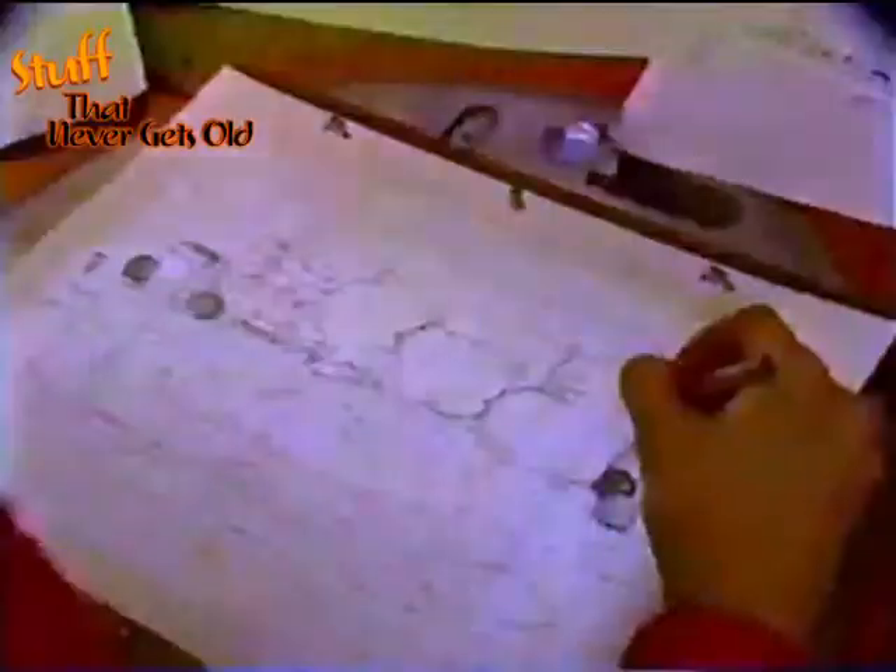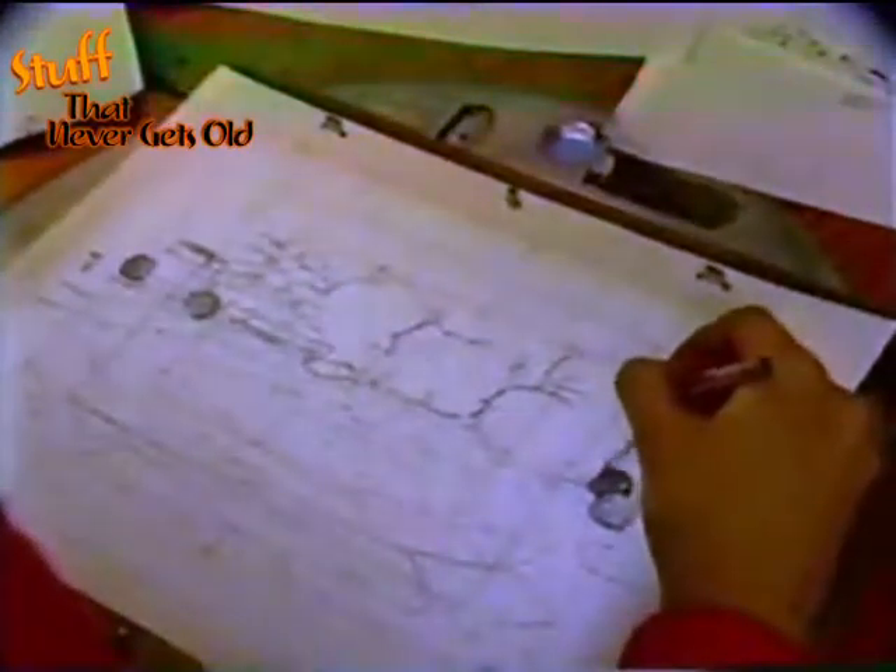The background scenery for each of Atkinson's productions is done in this studio. These artists are working on the Teddy Ruxpin 65-episode series. They translate rough outlines into actual scenes and then paint the backgrounds.